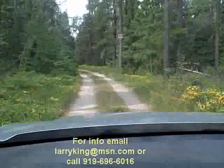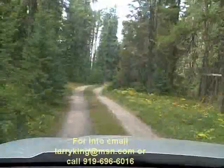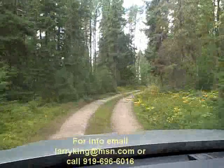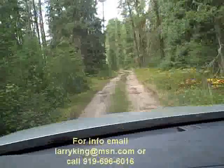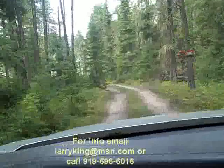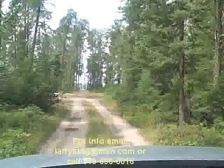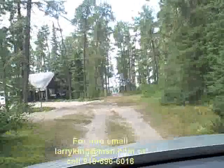So talk about privacy and seclusion — it doesn't get any more private than this. Steve King is the proud owner of this 13 acres, with a large lodge and three beautiful renovated cabins.